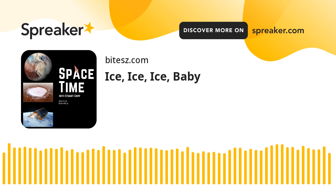If you want more Spacetime, please check out our blog where you'll find all the stuff we couldn't fit in the show, as well as heaps of images, news stories, loads of videos, and things on the web I find interesting or amusing. Just go to SpacetimeWithStewartGary.tumblr.com — that's Tumblr without the E. You can also follow us through @StewartGary on Twitter, @SpacetimeWithStewartGary on Instagram, through our Spacetime YouTube channel, and on Facebook at Facebook.com/SpacetimeWithStewartGary. Spacetime is brought to you in collaboration with Australian Sky and Telescope magazine. You've been listening to SpacetimeWithStewartGary — another quality podcast production from Bytes.com.